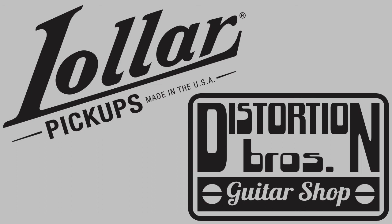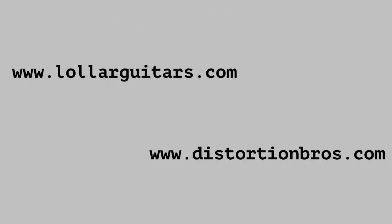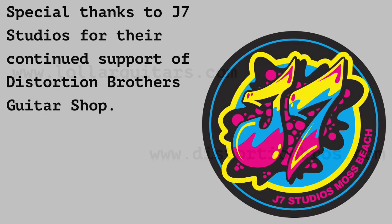Thanks again, Jason, for your time and your thoughts. I would highly recommend to any guitar player that they try Lawler pickups and experience their amazing tone firsthand. I've been using Imperials for years and love them. I'd also like to thank you for checking out this interview. Please visit the Distortion Brothers Guitar Shop website at www.distortionbrothers.com for exceptional electric guitars, amps, effects, and more. Until the next episode, thanks again for listening. Thank you.